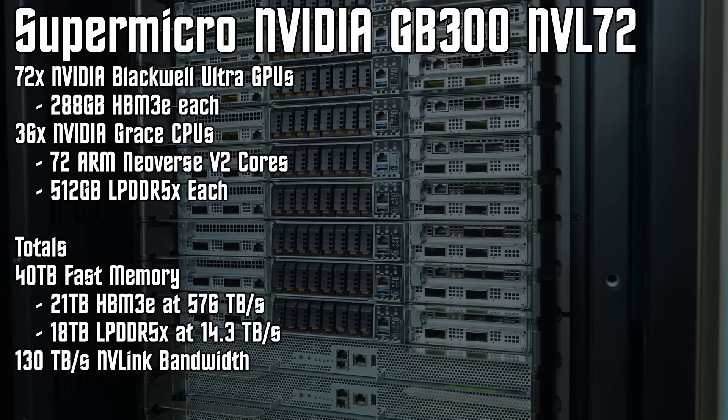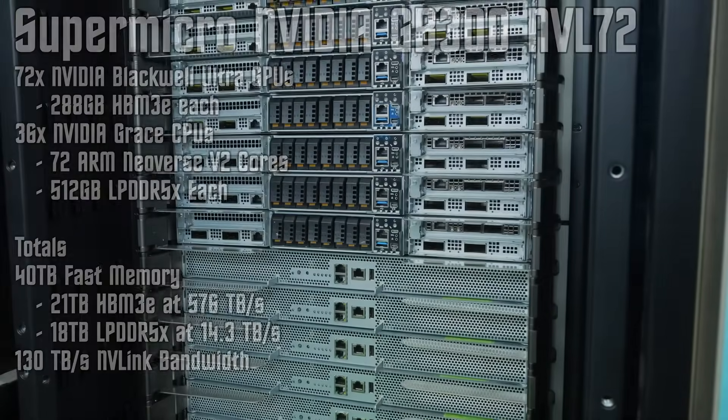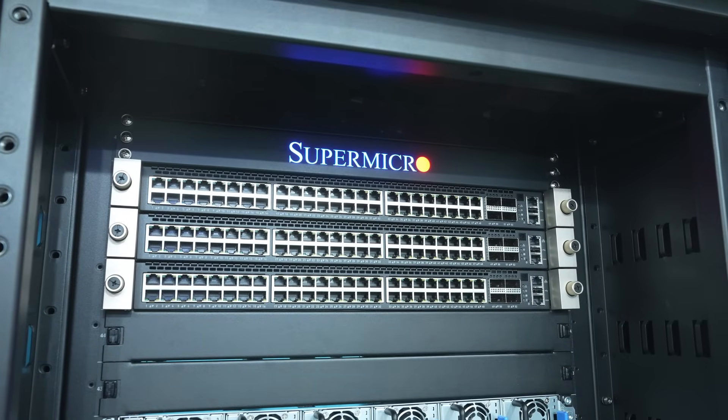As far as GB300 NBL72 is concerned, according to NVIDIA, the PS samples will be available in June. That's what we are gearing up for, and we are pretty much all set.